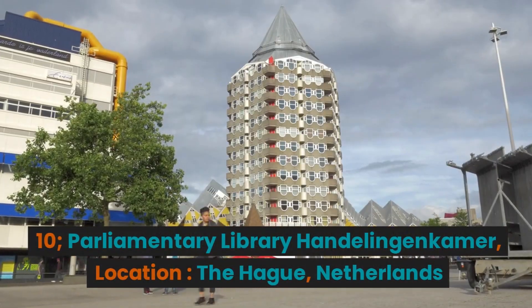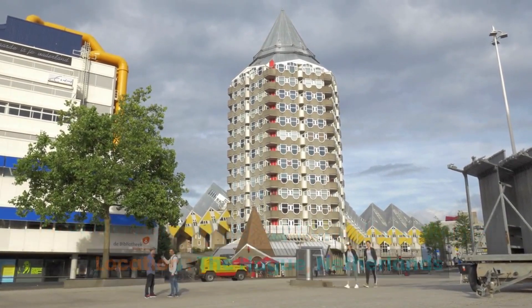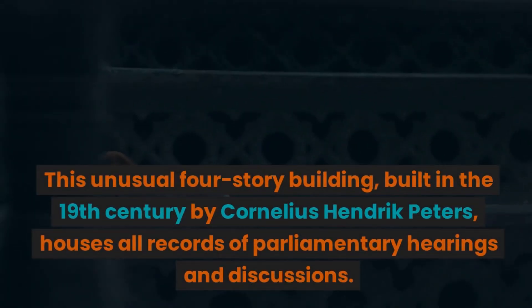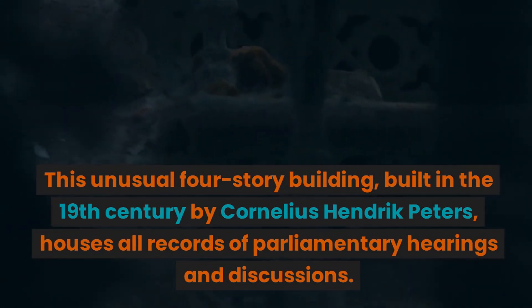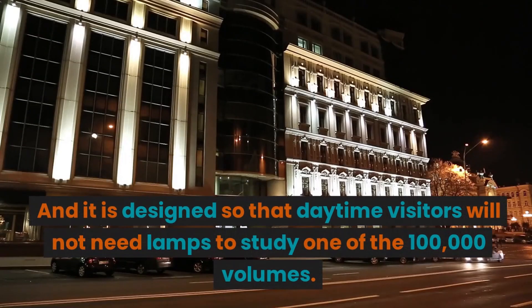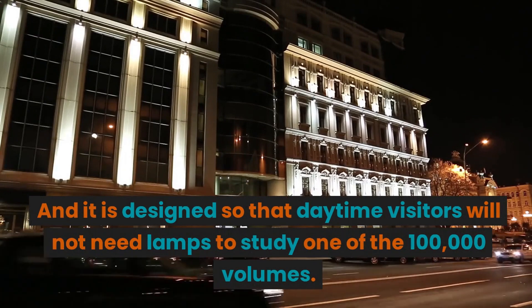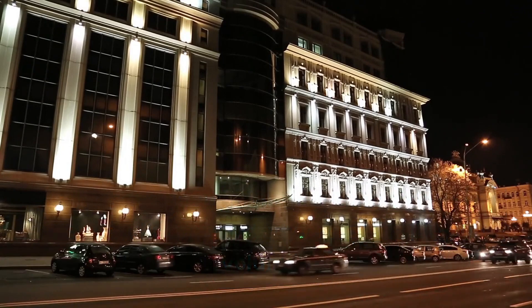10. Parliamentary Library, Handelingen Kamer. Location: The Hague, Netherlands. This unusual four-story building, built in the 19th century by Cornelius Hendrik Peters, houses all records of parliamentary hearings and discussions. It is designed so that daytime visitors will not need lamps to study one of the 100,000 volumes.